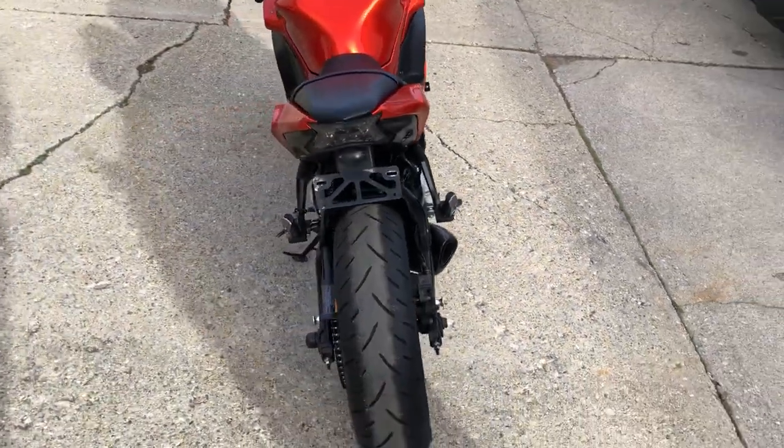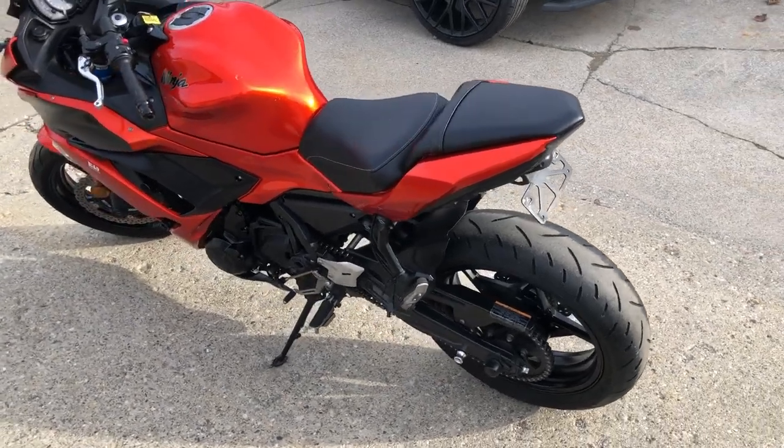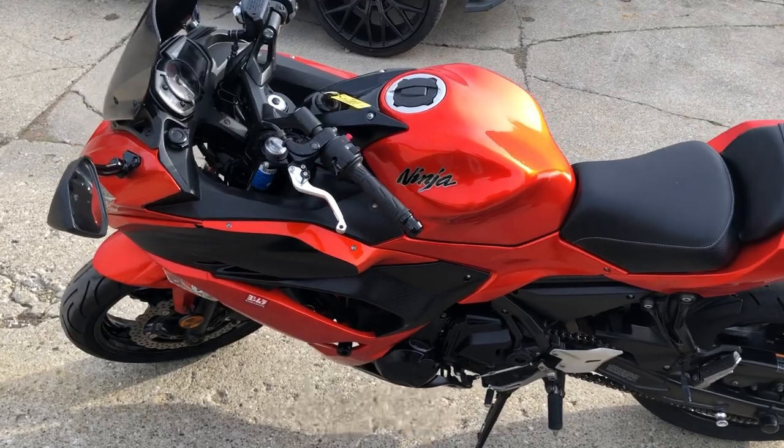Got over a thousand dollars in extras on it: fender eliminator kit, integrated LED taillight and brake light, Yoshimura tri-oval carbon fiber exhaust — this sounds great guys.